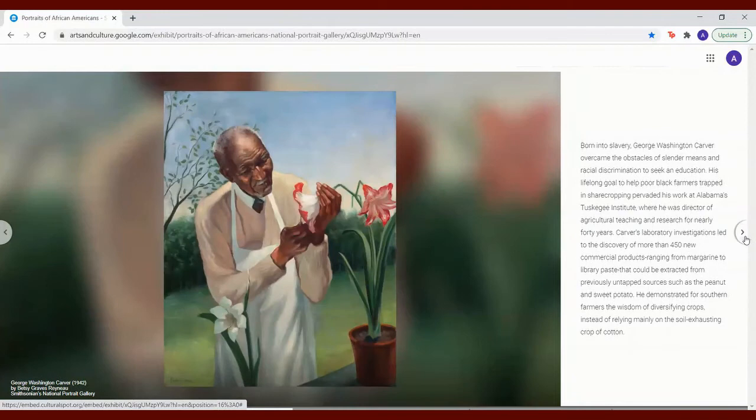Born into slavery, George Washington Carver overcame the obstacles of slender means and racial discrimination to seek an education. His lifelong goal to help poor black farmers trapped in sharecropping pervaded his work at Alabama's Tuskegee Institute, where he was director of agricultural teaching and research for nearly 40 years. Carver's laboratory investigations led to the discovery of more than 450 new commercial products, ranging from margarine to library paste, that could be extracted from previously untapped resources such as the peanut and sweet potato. He demonstrated for Southern farmers the wisdom of diversifying crops instead of relying mainly on the soil-exhausting crop of cotton.